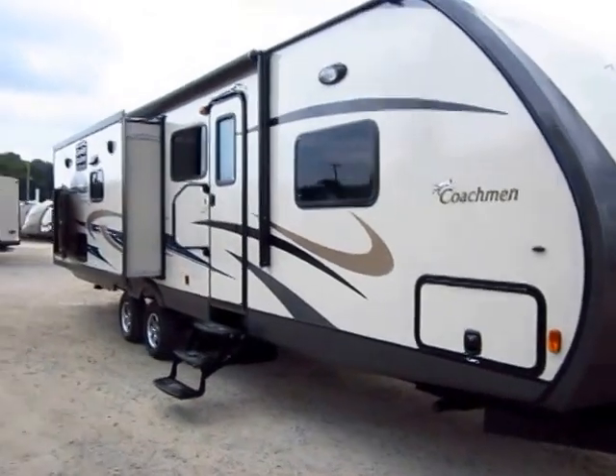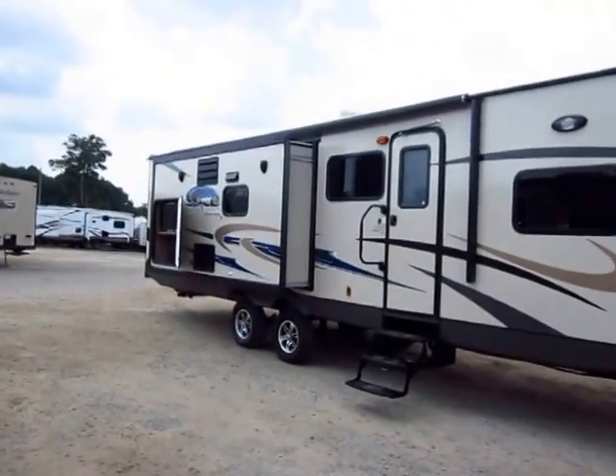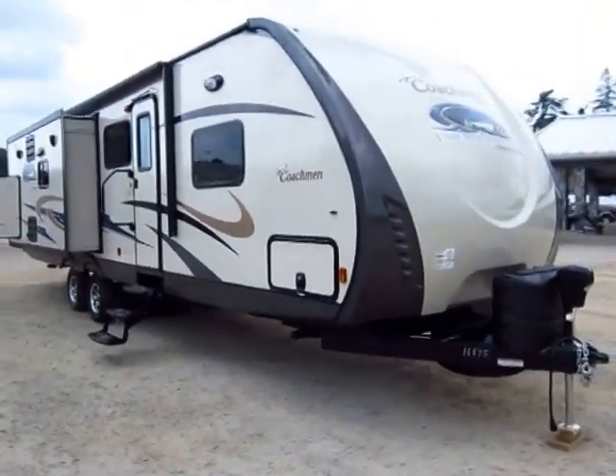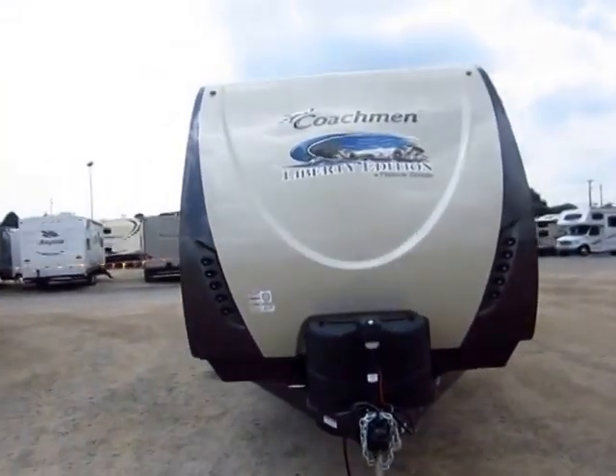Big power awning on this too. Notice it goes over the rear entertainment slide and all the way to the back of the trailer — it's exceptionally big. Enclosed, insulated, forced air heated underbelly on a Liberty Edition.